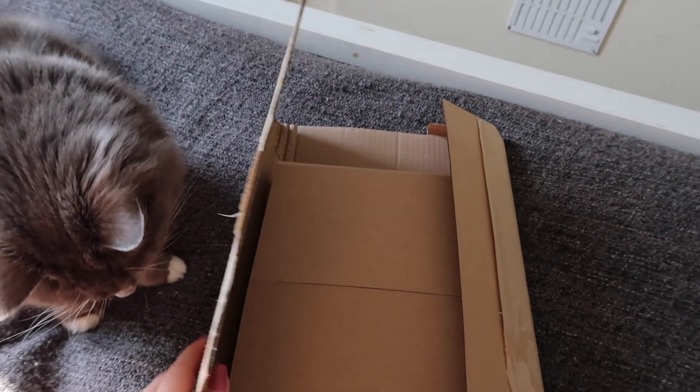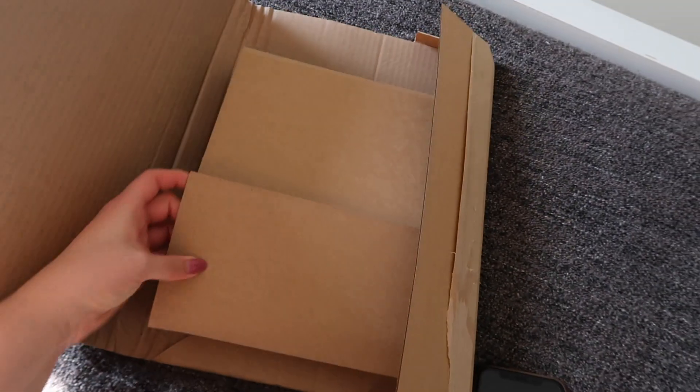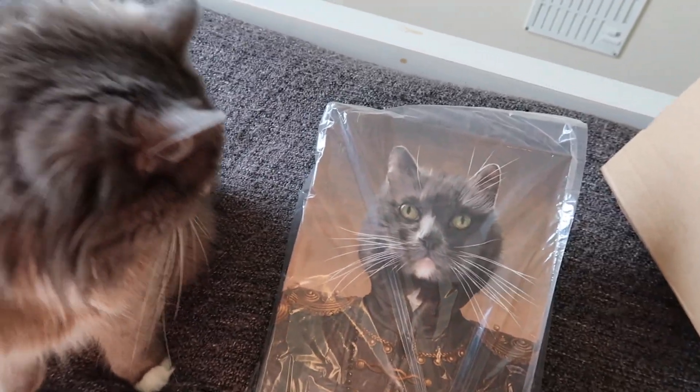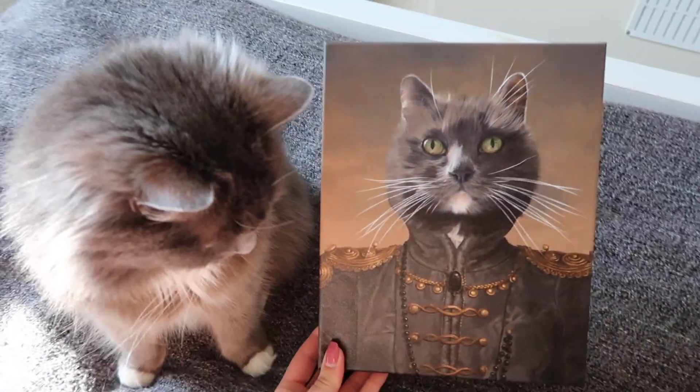Are you excited, Mouse? Just to see what you look like? Oh, amazing, Mousey — it's you! Oh Mousey, look! They look so cute!